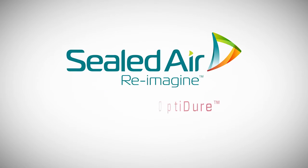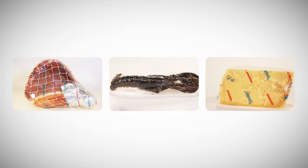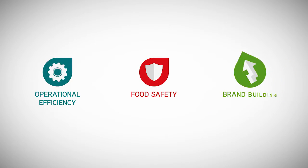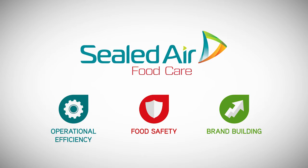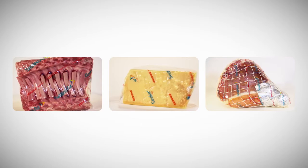Food processors need the most efficient packaging solutions for their businesses. That's why we've created Cryovac Optidure — the ideal combination of operational efficiency, food safety and brand building. Cryovac Optidure is Sealed Air Food Care's high-tech line of multi-layer co-extruded shrink bags, ideal for hard product in the fresh red meat, cheese, and smoke and processed meat segments.